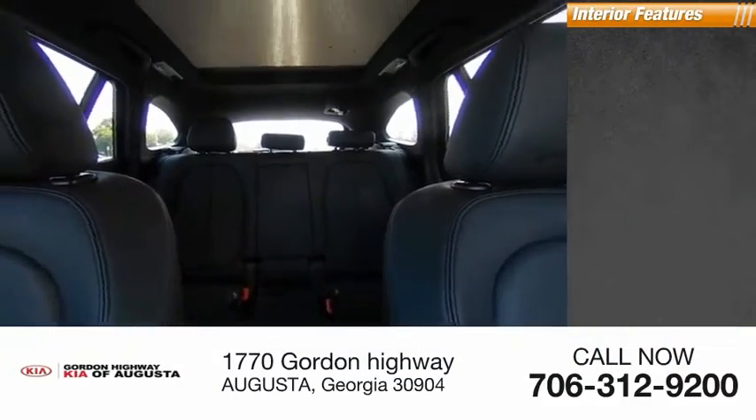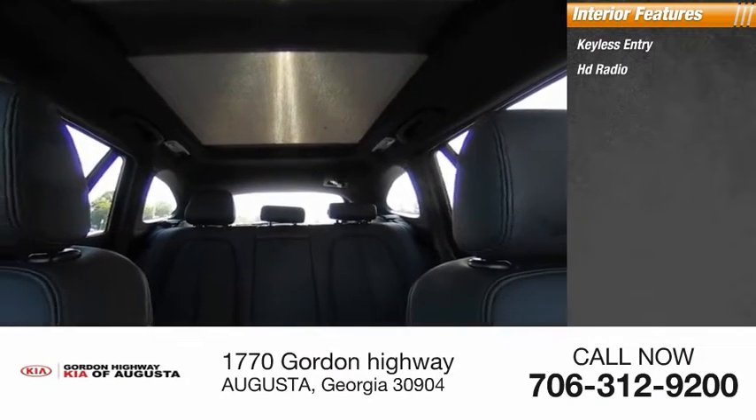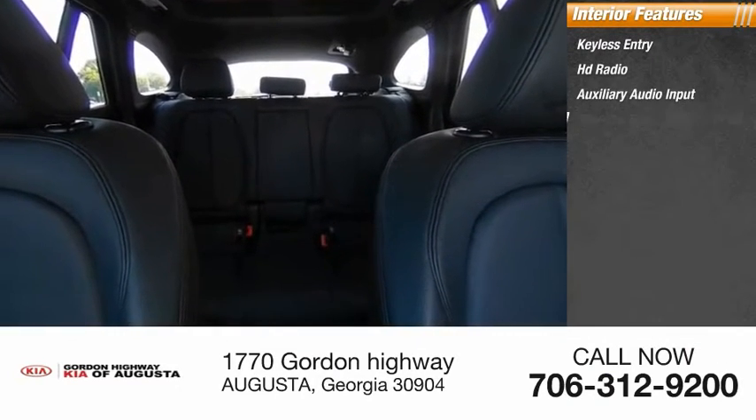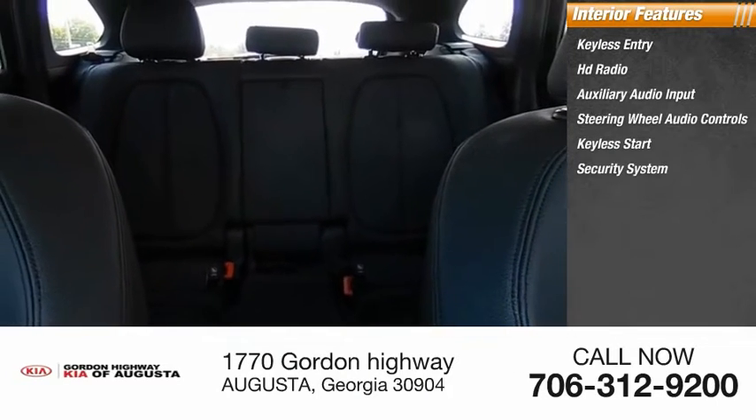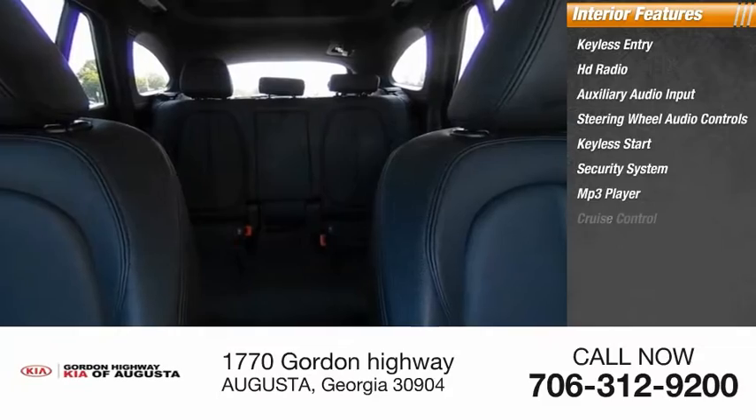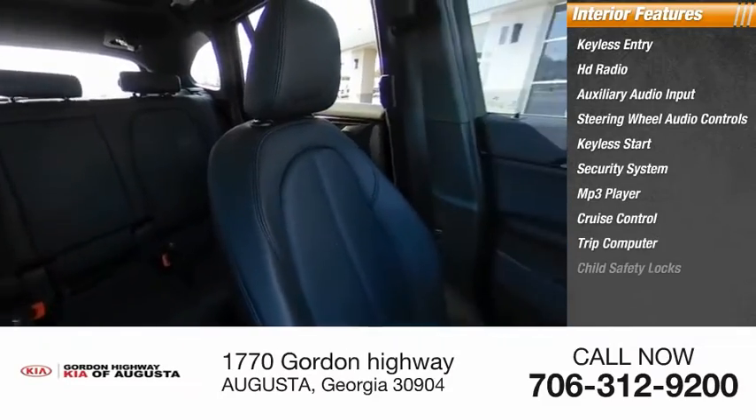Inside you'll find keyless entry, HD radio, auxiliary audio input, steering wheel audio controls, keyless start, security system, MP3 player, cruise control, trip computer, and child safety locks.